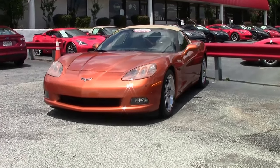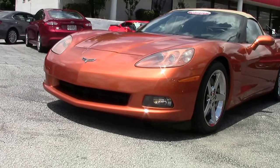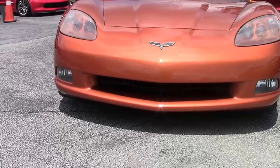Daytona Sunset Orange Metallic exterior paint was replaced by Atomic Orange Metallic. Unlike the color it replaced, Atomic Orange was an extra cost due to an additional tint coat — $750 extra.